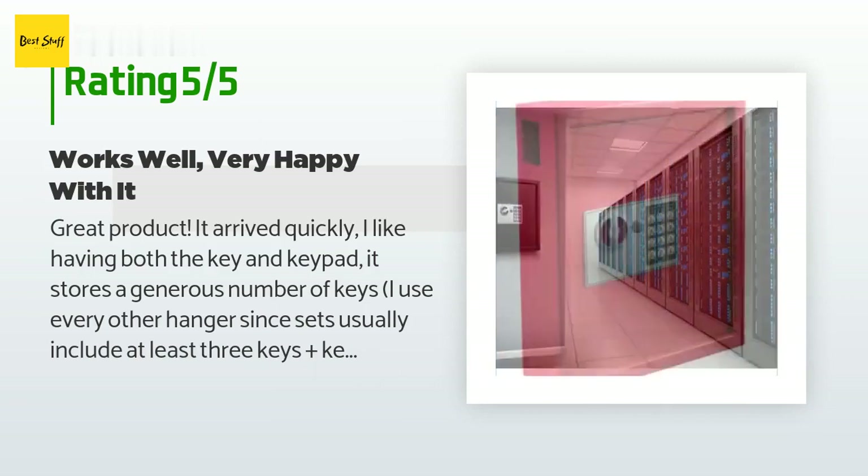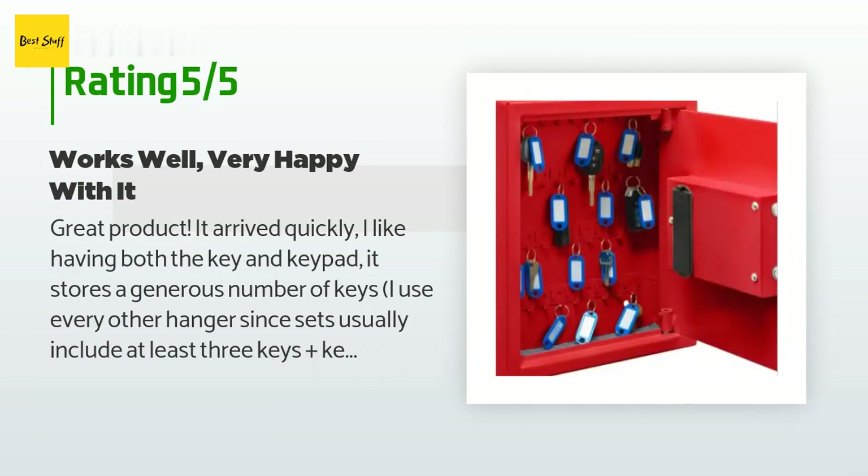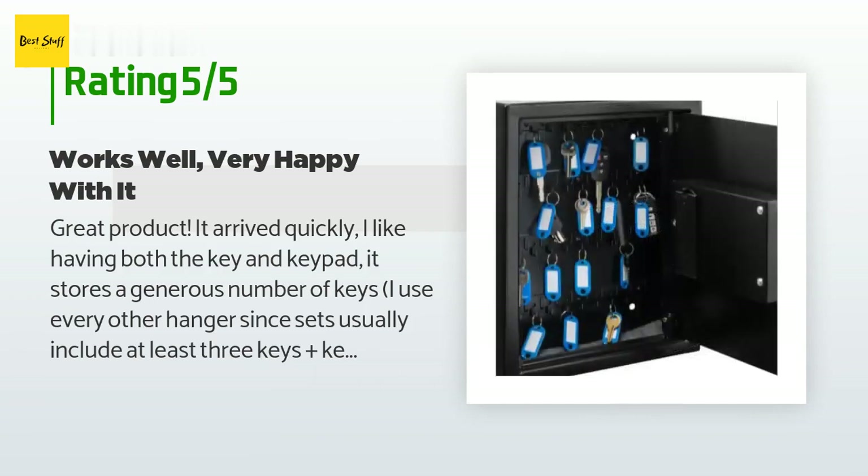The customer continued: 'It was easy to hang once I figured out where the studs were in the wall. I used two screws plus two of the four included expansion bolts, as it is not wide enough to screw into studs at standard 16-inch center distances. It has enough space to put a few more small things into it that I'd rather have locked.'